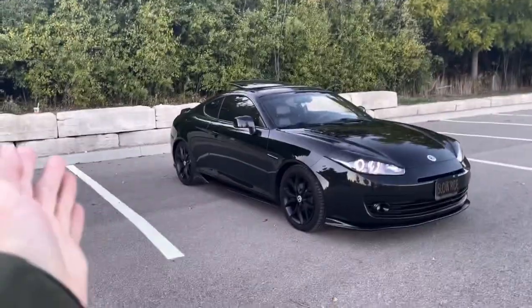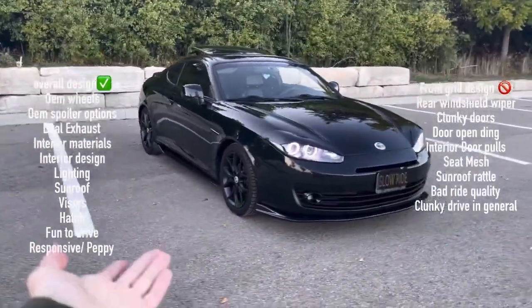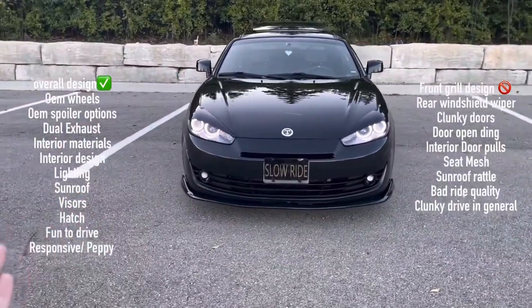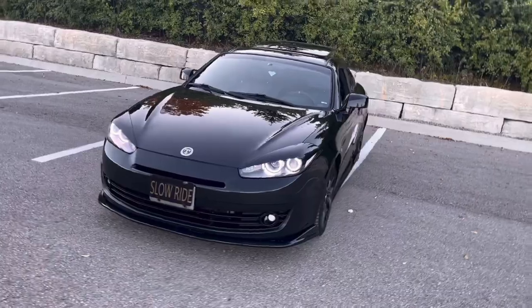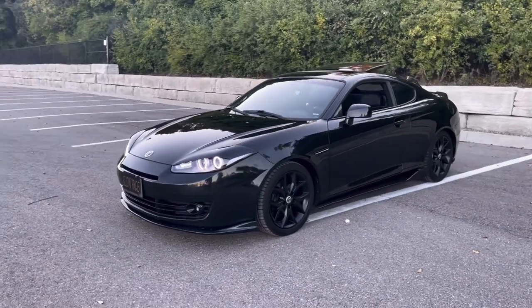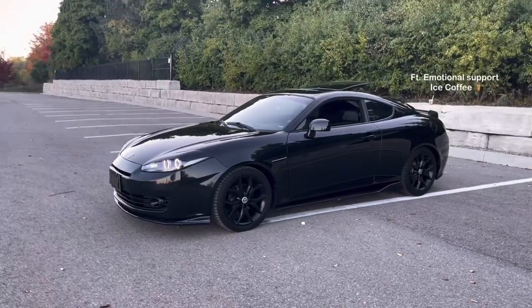So yeah, that's everything that I love and hate about my 2008 Hyundai Tiburon. Let me know in the comments if you agree, or anything else you want to see from this car before I throw it in a barn for six months. I do have a couple more ideas so hopefully I can get those out before then.